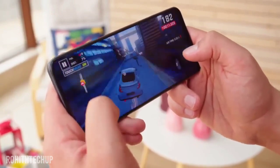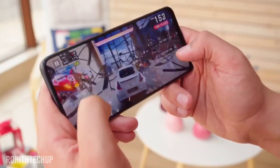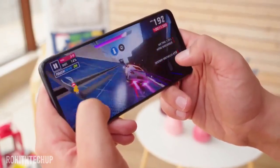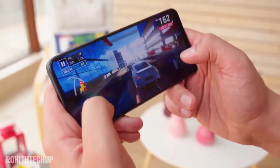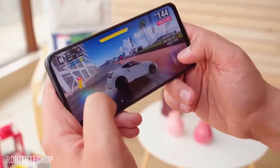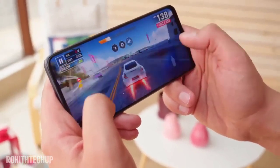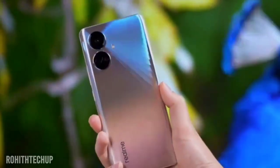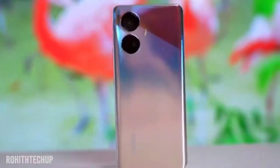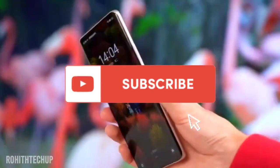In summary, if you have a Realme 9 Pro and are considering the Realme 10 Pro, the difference is minimal. The Realme 9 Pro looks better with a glass body back. If you have more budget, consider the Pro Plus variant. If you liked this video, please like and subscribe. Thank you.